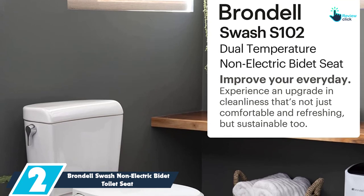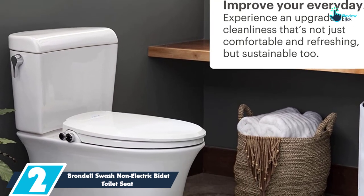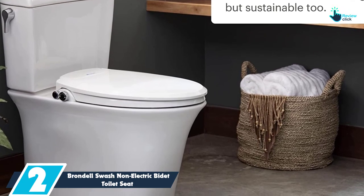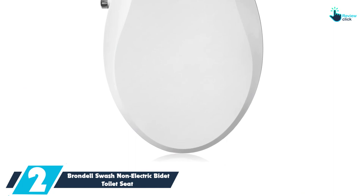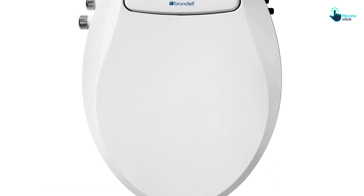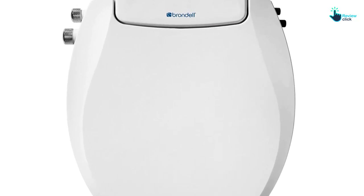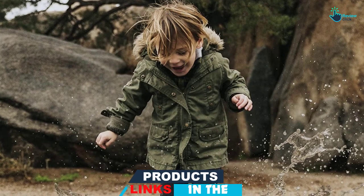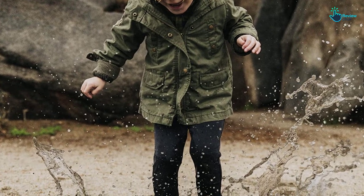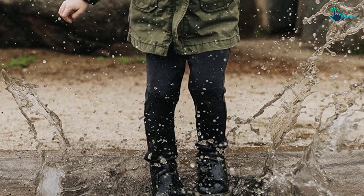At number 2, we have the Brondell Swash Non-Electric Bidet Toilet Seat. The Brondell Swash Eco-Seat S102 is an excellent way to begin using bidet seats without too many bells and whistles, and it's ideal for those who lack an extra electrical outlet in their bathroom. The non-electric design costs about the same as a bidet attachment, but it avoids the awkward spacing between the seat and the rim that attachments can often create. The Eco-Seat S102 is easy to install, has rear and front spray options with pressure controls, a self-cleaning nozzle, and temperature adjustments for ambient or warm water, but connection to a hot water source is required. Although it doesn't have electric remotes, heated seats, or night lights, the Swash is affordable, durable, and effective.